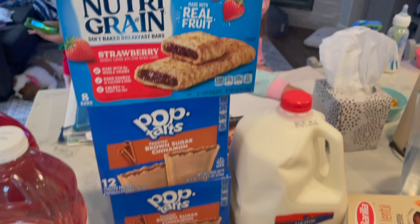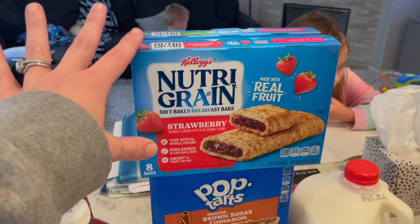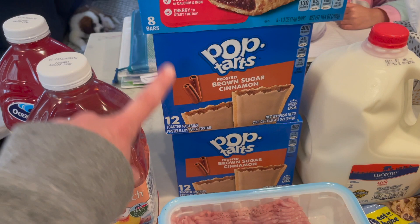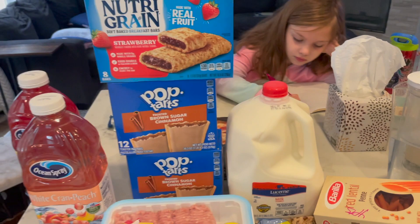There's a promotion with Kellogg's products: when you buy four, you get a free gallon of milk. These are $2.50 each. I got two boxes of Nutri-Grain bars and two boxes of the 12-count Pop-Tarts. The regular box is on sale for $2.99 but has fewer Pop-Tarts, so it makes the most sense to go with the 12-count. So two Pop-Tarts, two Nutri-Grain bars — that's $10 — but then I got the gallon of milk absolutely free as part of the promotion.